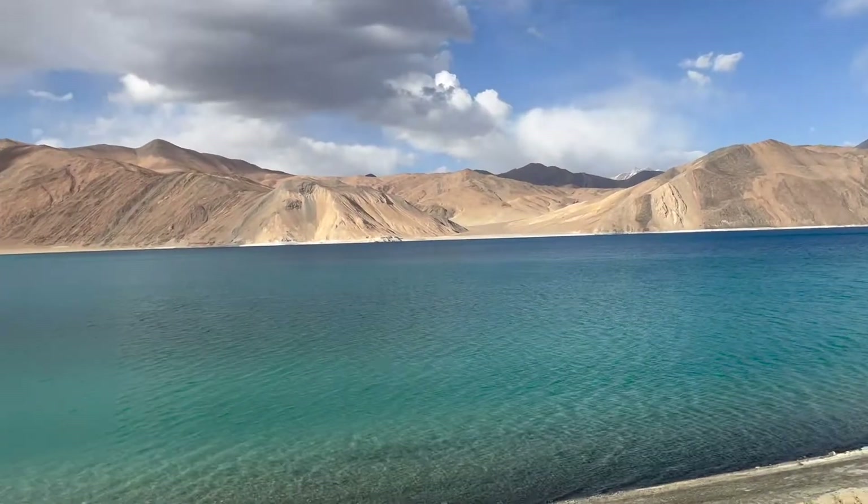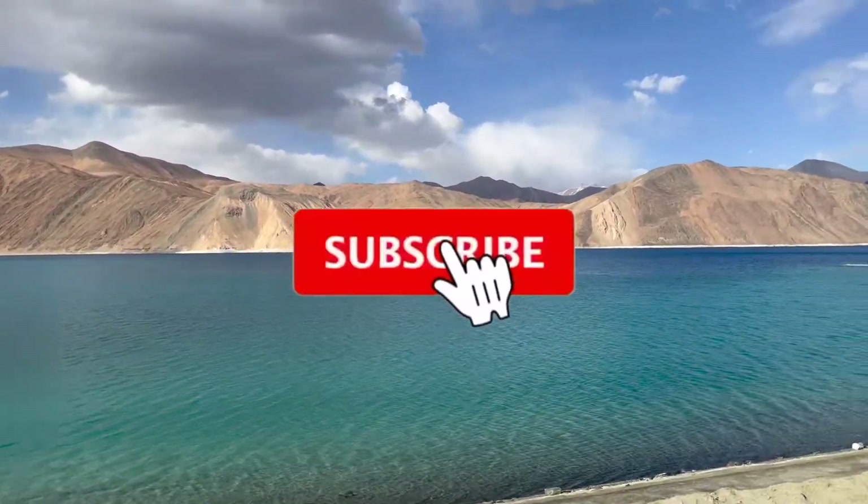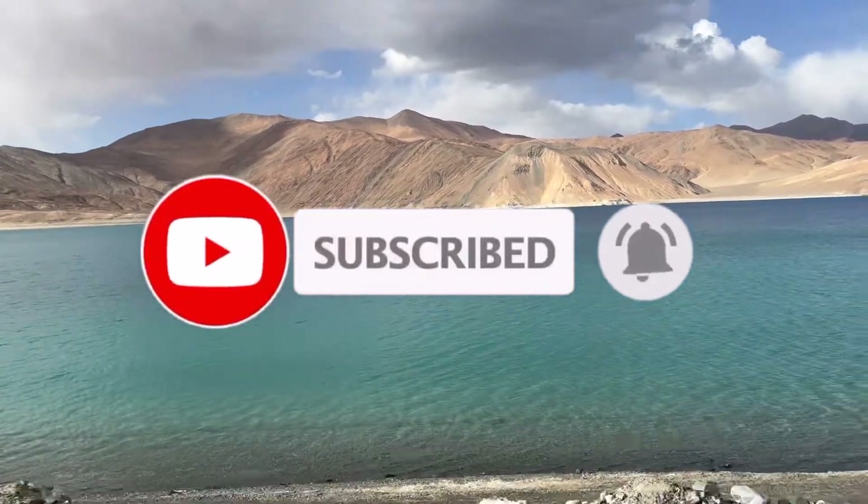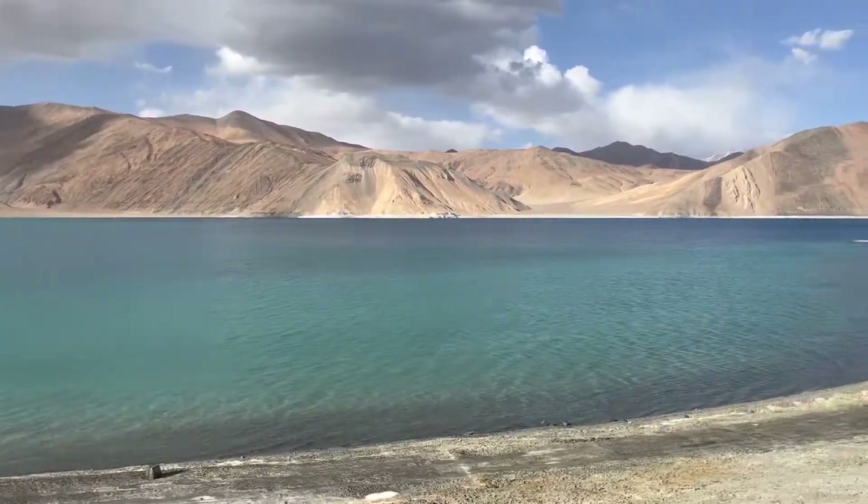If you like the video, please give a thumbs up, share it with your family and friends, and add your comments in the comment section below. Do not forget to subscribe and click on the bell icon to receive notifications for upcoming videos. Thank you.